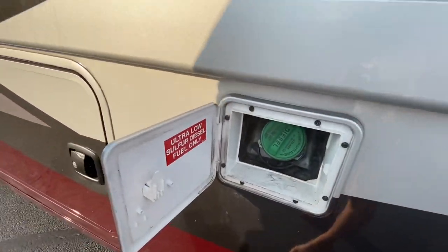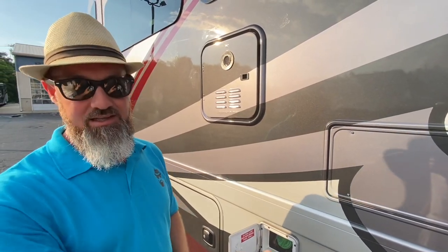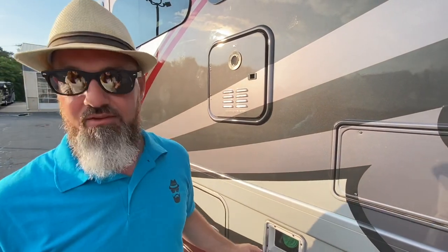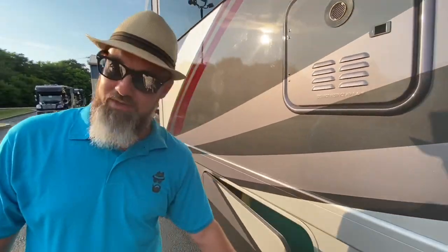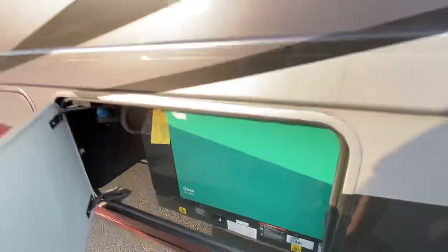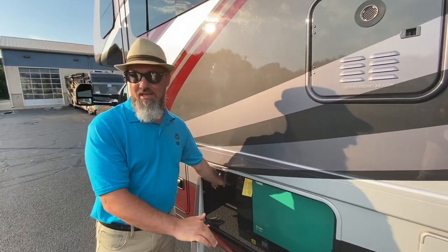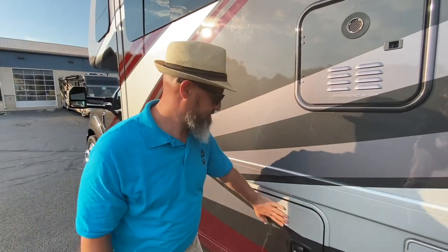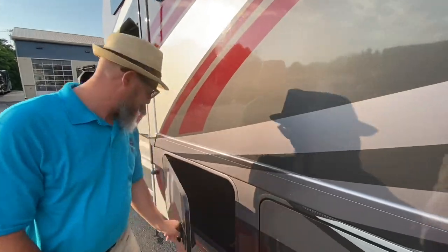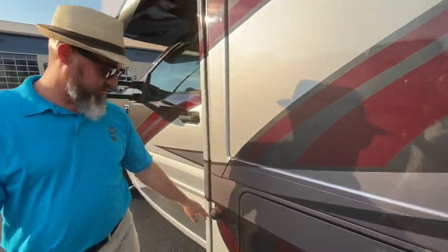How this fuel tank system works is it's always going to draw fuel from the front tank. As soon as that front tank gets to a half a tank, it's going to pump it forward from the rear tank into the front tank — very nice feature. This one is your generator — 6KW quiet diesel generator, more than enough to run everything in this coach. They also put your DEF fill in here, your diesel exhaust fill. Last compartment on this side — a little bit of storage with a little LED light. Right there is your side view camera.